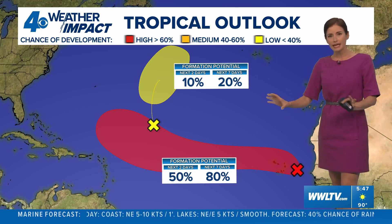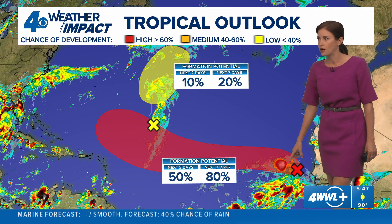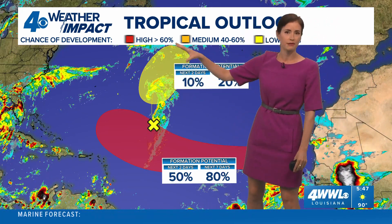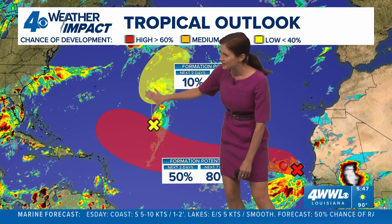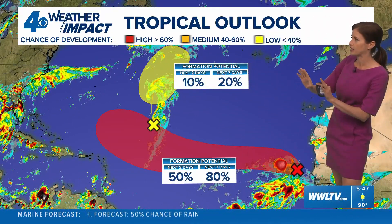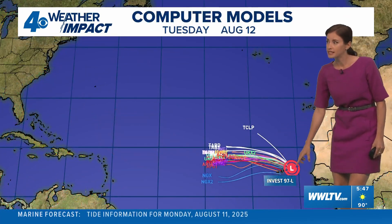In the tropics we have two spots — neither a named storm nor an organized system. This one has probably caught your eye more than the other, which we've been tracking for many days with a low chance of development. There's dry air and you can see just kind of a big broad swirl here, moving northward into cooler waters over the ocean, so not a concern for land.